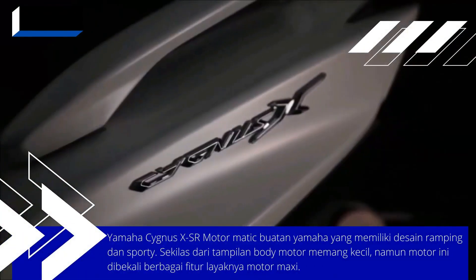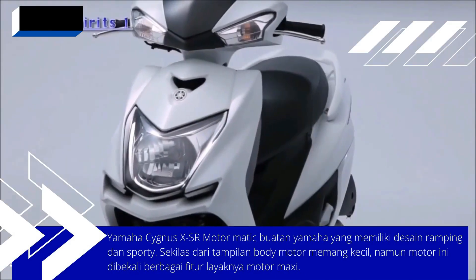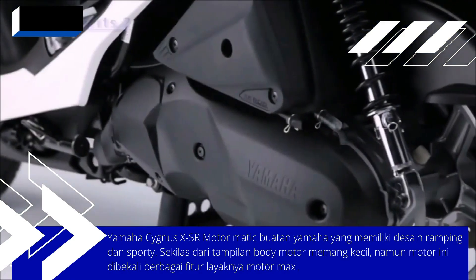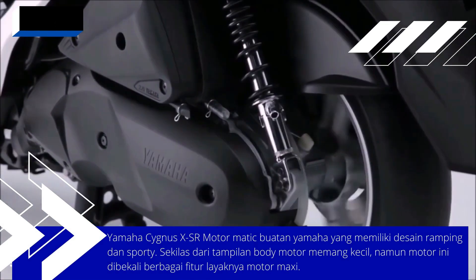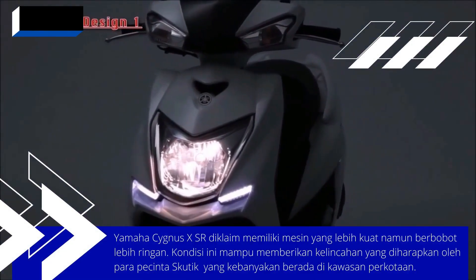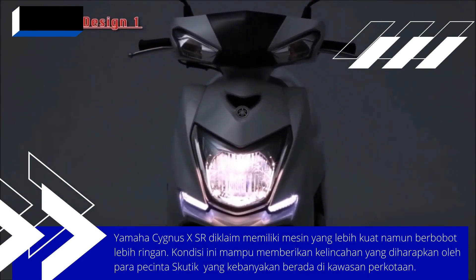Yamaha Motor has once again demonstrated its ability to create scooters by launching the new Yamaha Cygnus XSR. The Yamaha Cygnus XSR is claimed to have a more powerful engine but weighs less. It is hoped that this will provide the agility expected by automatic scooter fans, most of whom are in urban areas.